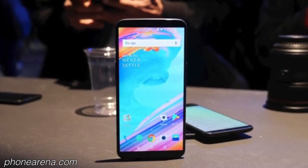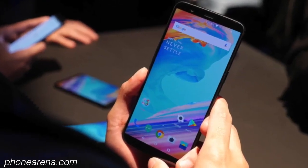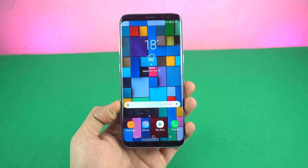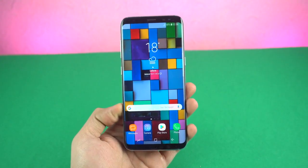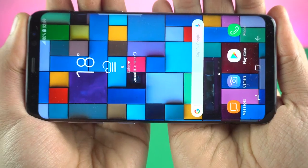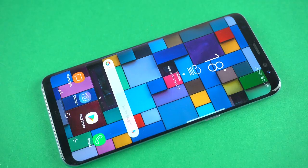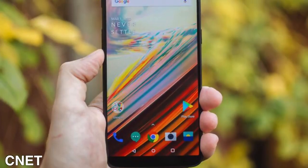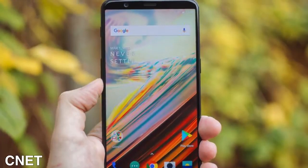Hey guys! The OnePlus 5T is out and it turned out exactly like we saw in the leaks. It's a pretty solid $500 phone, but how does it stack up against the beast Samsung Galaxy S8? The S8 costs $600 now, which is quite cheap compared to its original launch price earlier this year. So the question is: which one should you go for?